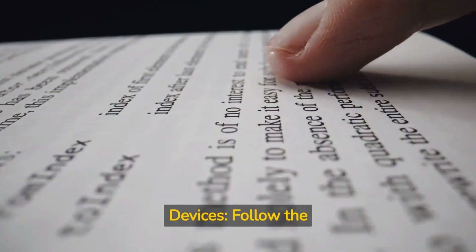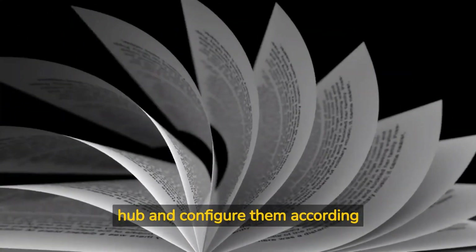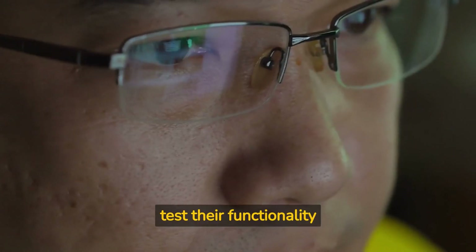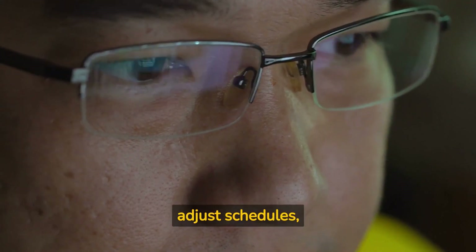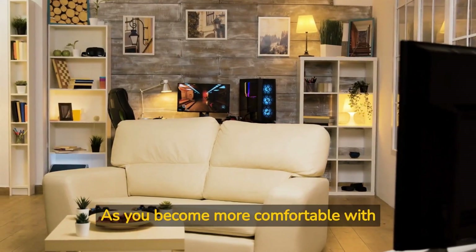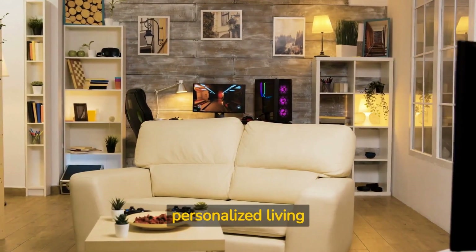Install and configure devices: follow the manufacturer's instructions to install and set up your smart devices. Connect them to your smart home hub and configure them according to your preferences. Test and optimize: once your devices are set up, test their functionality and fine-tune settings to optimize performance. You may need to adjust schedules, automation rules, or preferences to achieve the desired results. Expand your smart home as you become more comfortable with your system, gradually adding more devices and functionalities to create a fully integrated and personalized living space.